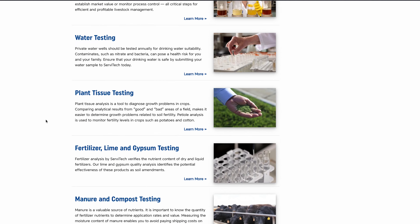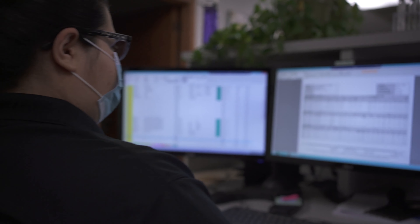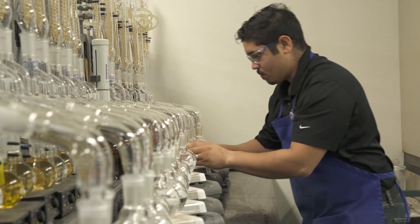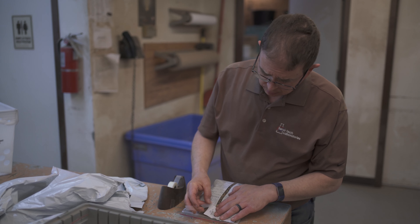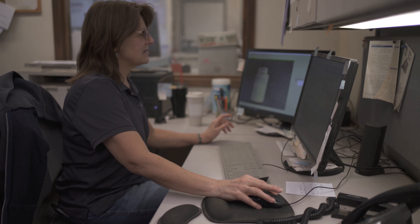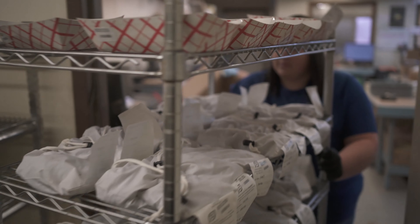Servitec strives to provide a report that our customers can use to make important decisions about their operations, thereby making the world a better and more productive place. We hope this inside look at Servitec gives you a good look inside a modern laboratory and the process of analyzing your sample. Servitec professionals understand that our analytical results help growers and producers make the important decisions that affect their business and bottom line.